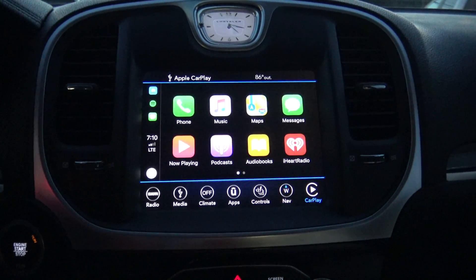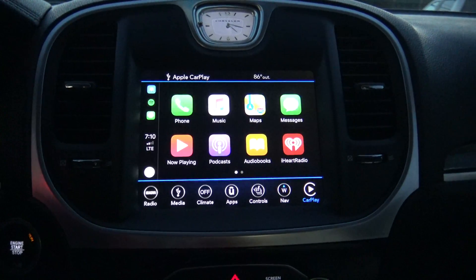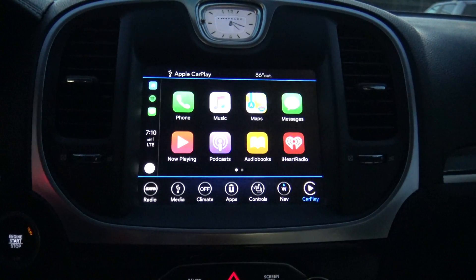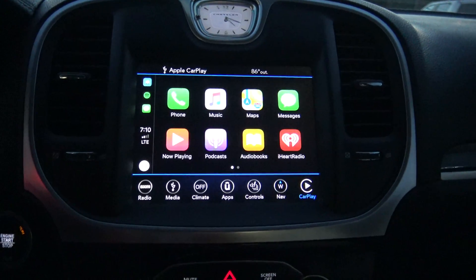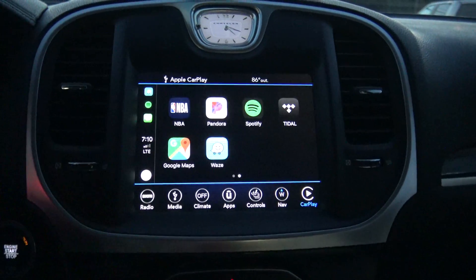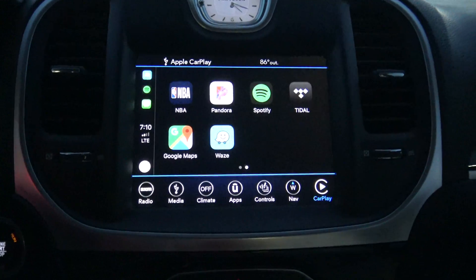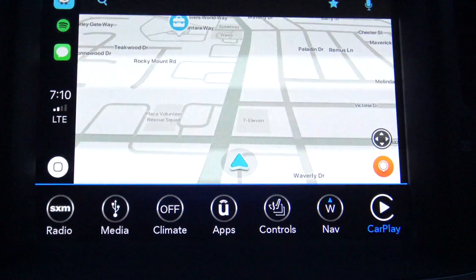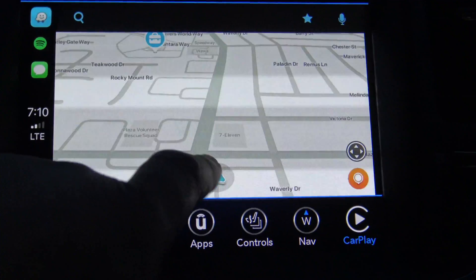This is just the follow-up to the last video I did about Apple CarPlay and the fact that Waze and Google Maps was actually coming to it. With the recent iOS 12 update, we finally have Waze and Google Maps — as you can see right there, Waze. Just tap that, really nice looking interface.